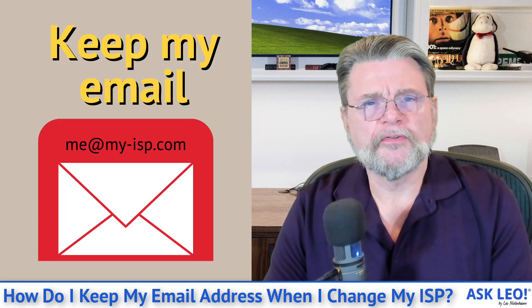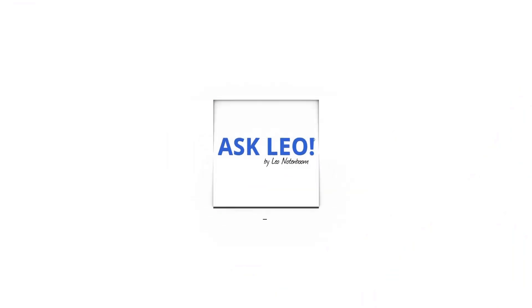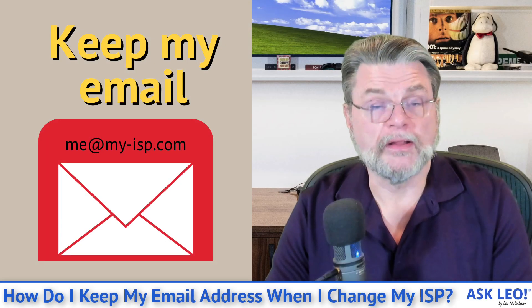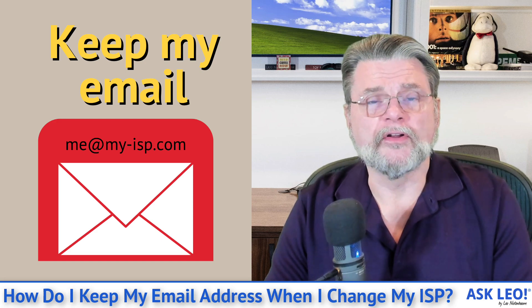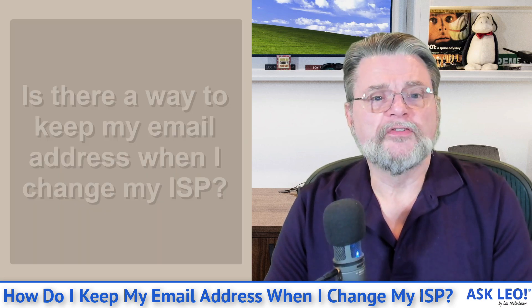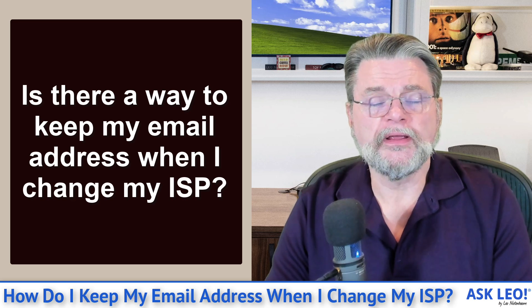How do I keep my email address when I change ISPs? Hi everyone, Leo Notenboom here for Askleo.com. This is a very common question: is there a way to keep my email address when I change my ISP?